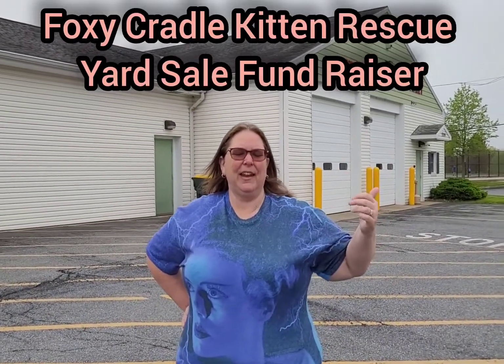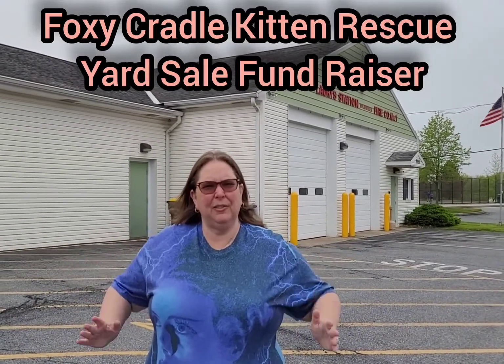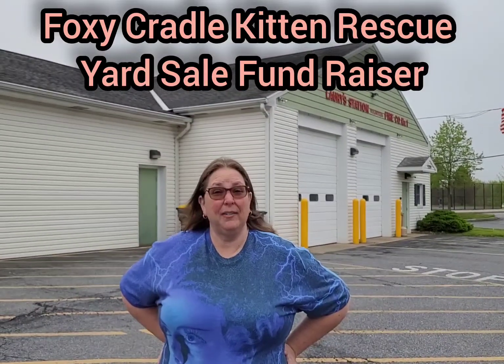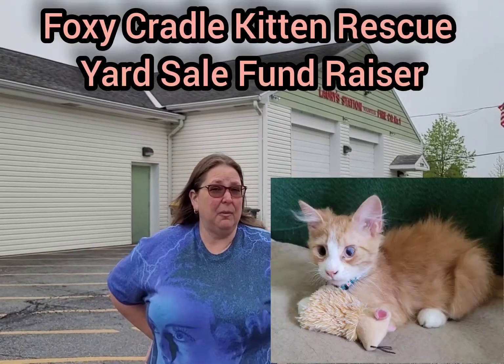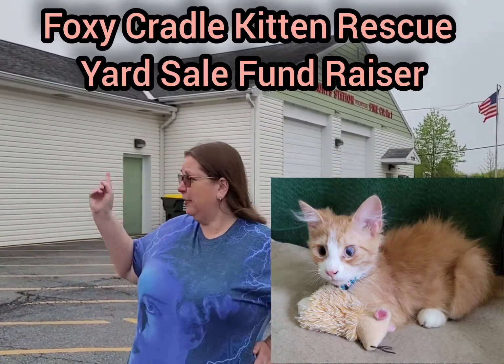Hi everybody, it's Renee from Ratch Stash. It's a little dreary, kind of rainy day, but guess what? The rescue that we got Penelope from, Foxy Cradle, is having a flea market today inside Lori Station.